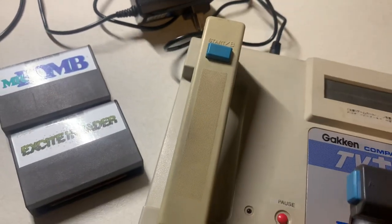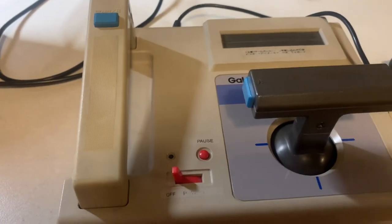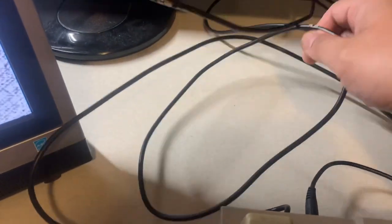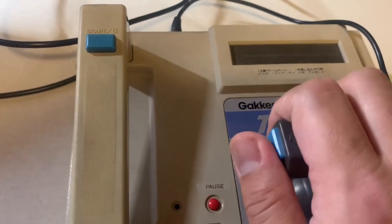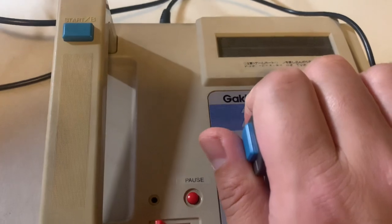Now let's do some gameplay with the Gakken Compact Vision TV Boy plugged in. The funny part about this RF cable is that it's so long — because just like the TV Game 6 and Nintendo's early systems, all the controls are with the console, similar to the Cassette Vision. So you have to take the whole console with you if you want to play far from the TV. We're on channel 95 or 96.